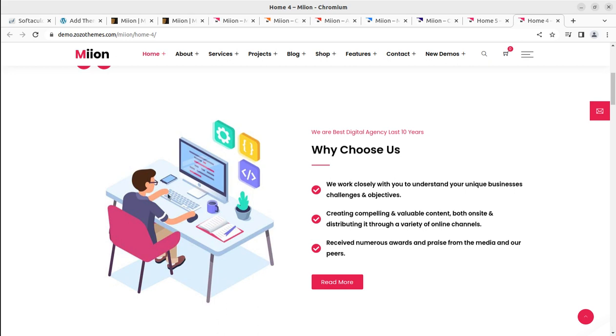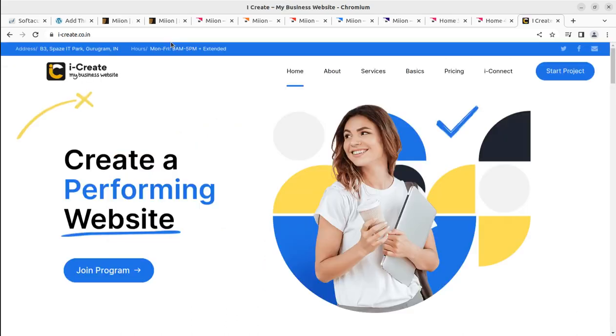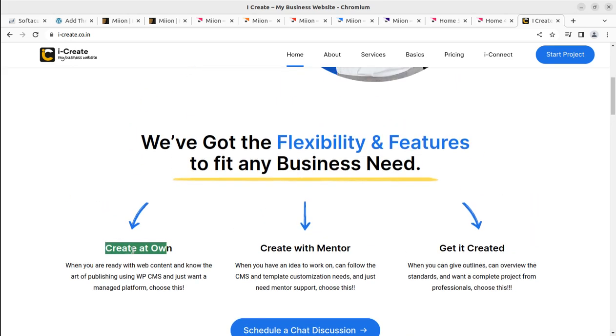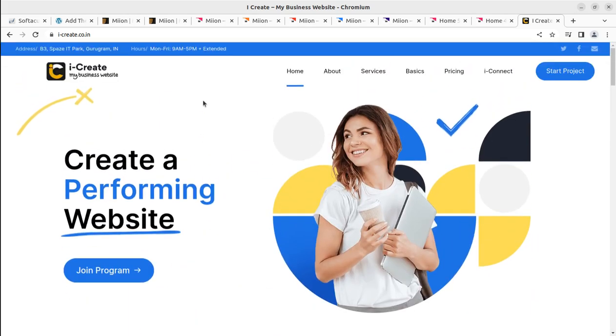You can explore multiple themes and plugins on this channel. You can also join the iCreate program if you are willing to create a website with WordPress mentors. Through this platform you have all the options to create your website easily and launch it in very little time. You can create your website on your own, create it with a mentor, or ask WP developers to create a business website for you.